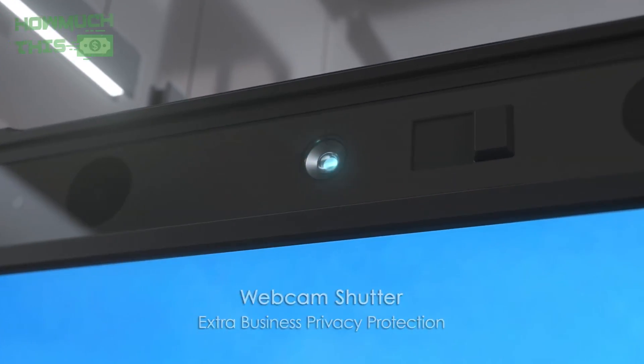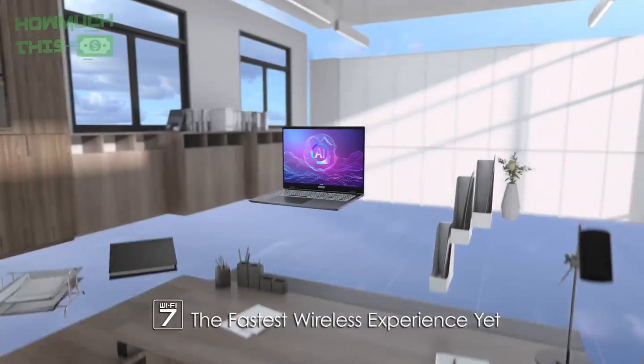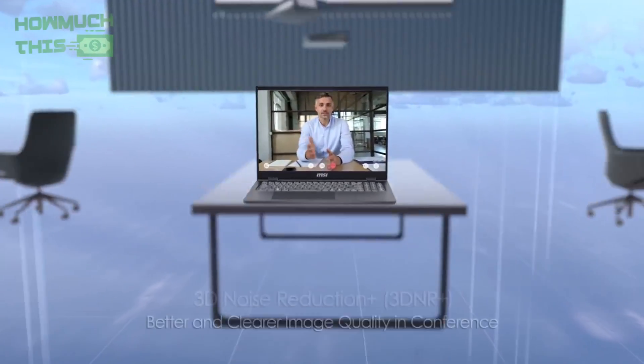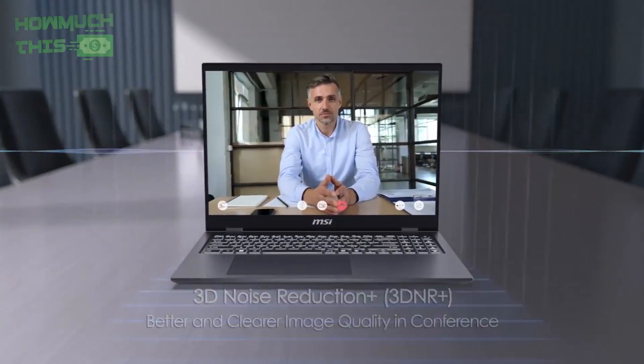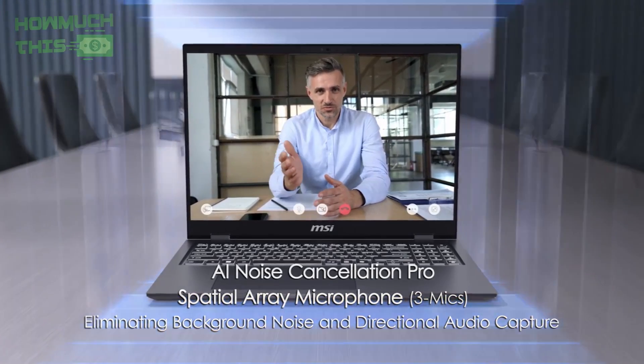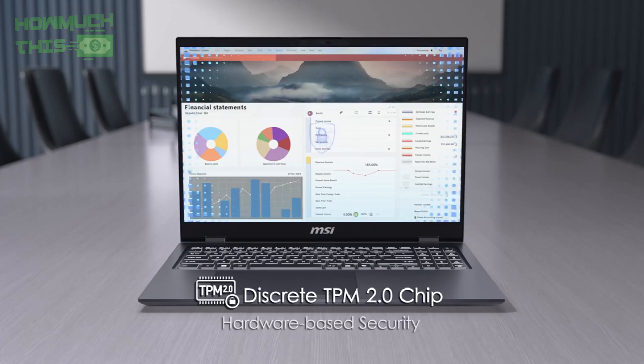With Wi-Fi 7 support and a massive 99.9 Wh battery, it ensures fast connectivity and all-day productivity. Enhanced security features like TPM and a webcam shutter keep your work safe and private. This laptop perfectly blends innovation, speed, and portability to empower developers in every coding challenge.